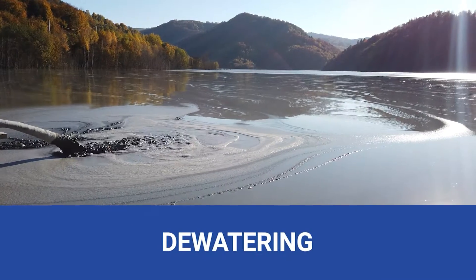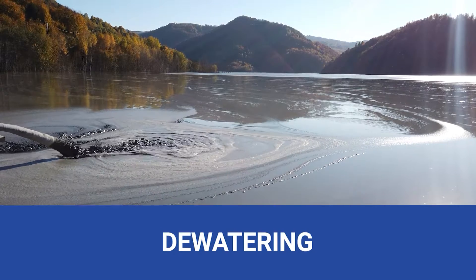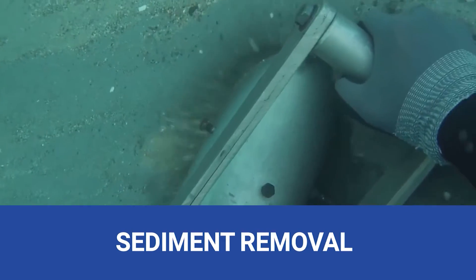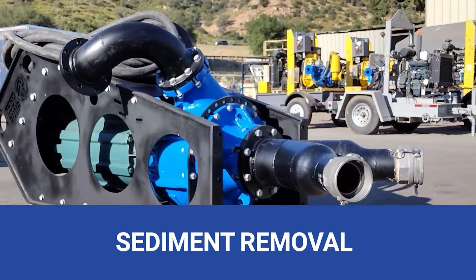Dewatering, where safety is paramount. Our pumps remove excess water, creating a dry and secure working environment for miners. Sediment removal, protecting water bodies. Our industrial slurry pumps help maintain proper water flow, minimizing environmental impact.